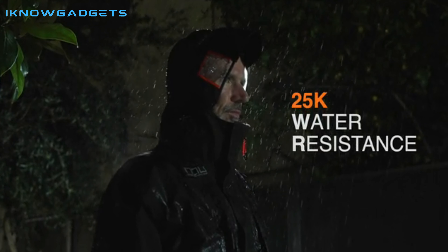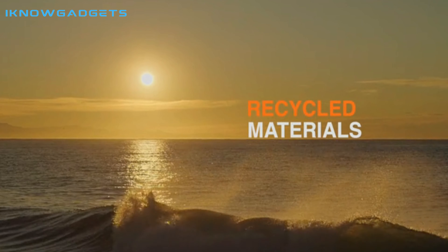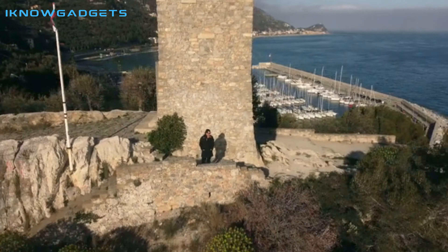The jacket is made of 100% recycled nylon membrane, has 25K water resistance, 10K breathability, and is fully taped and laser-cut.